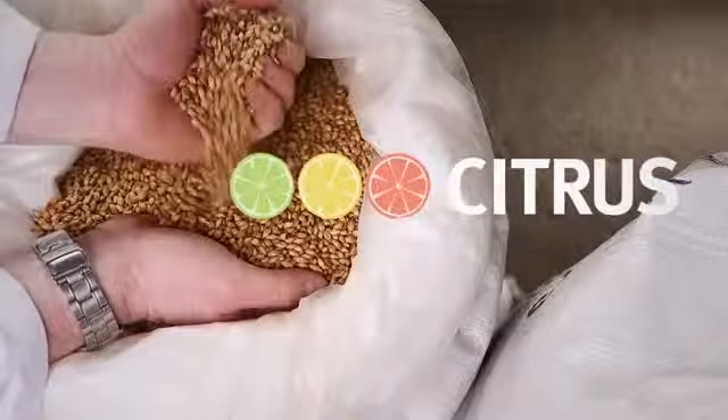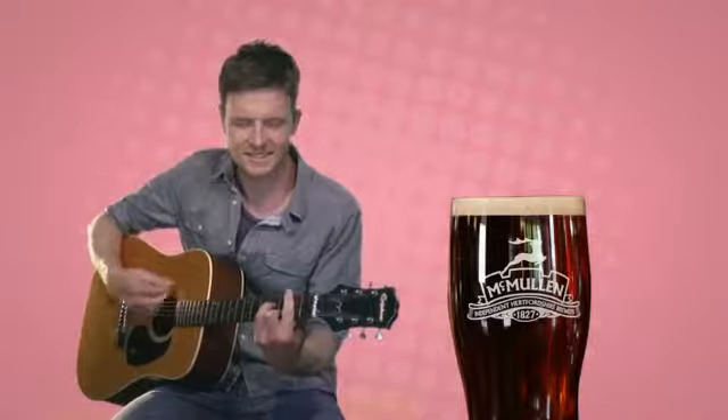And hints of citrus make it even more refreshing, which makes it the perfect pint to enjoy after a jam. Cheers!